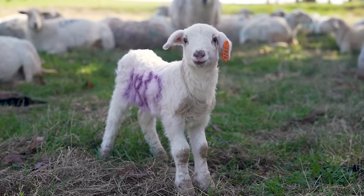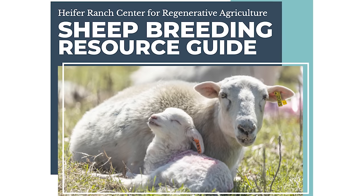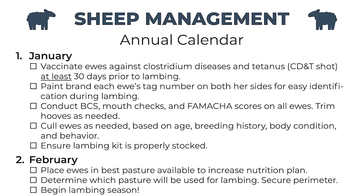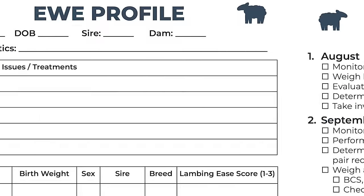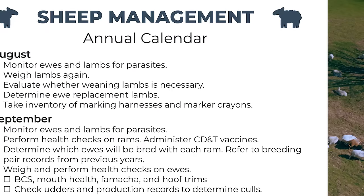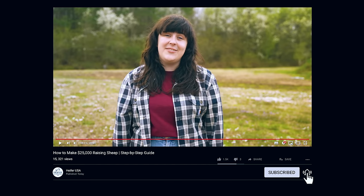Breeding sheep can be a long, occasionally labor-intensive process, but it can yield significant profit for small-scale farmers. To make it as easy as possible to plan, execute, and profit from a successful breeding season, we've created the Heifer USA Sheep Breeding Resource Guide. With an annual management calendar, lambing records, and ewe and lamb profiles, this document will keep you organized for many breeding seasons to come. Claim your free copy at the link in the description, and let us know you enjoyed this training by liking this video and subscribing to our channel.